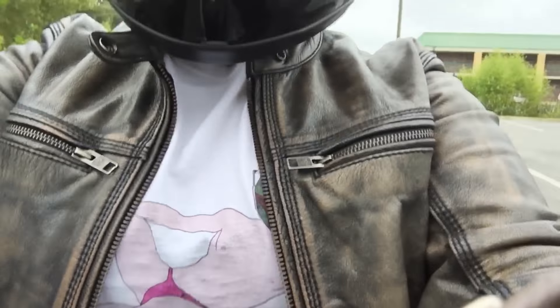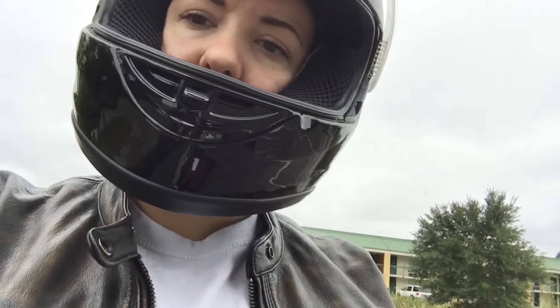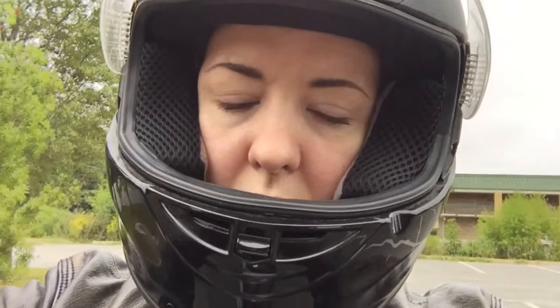Gloves, leather jacket, full face helmet — I'm gonna cruise on home.